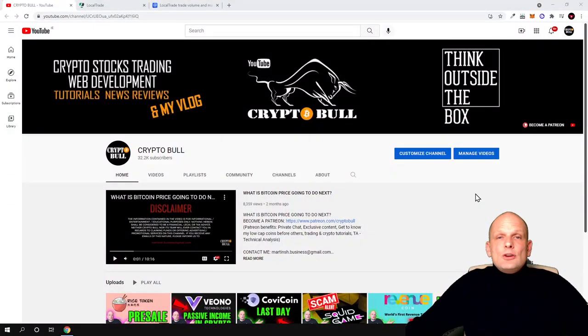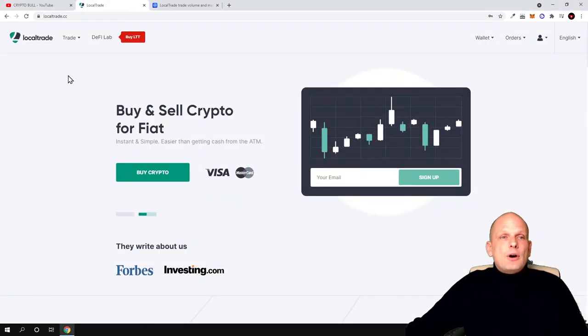Hello guys and welcome to CryptoBull. Today we are going to review one cryptocurrency project which is a trading platform and currently it is also at the pre-sale stage. However, you can already use this trading platform. I already created an account with it. I believe these types of projects, which are actually trading platforms — like KuCoin and Binance started — they absolutely exploded, so these could have huge potential in the future.